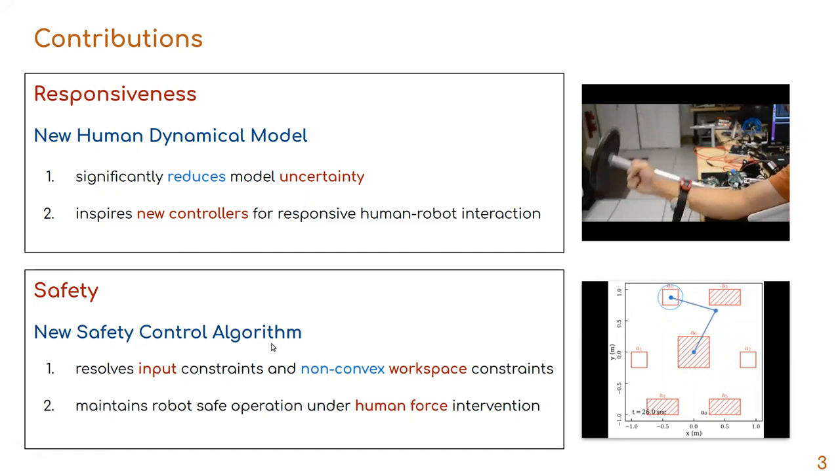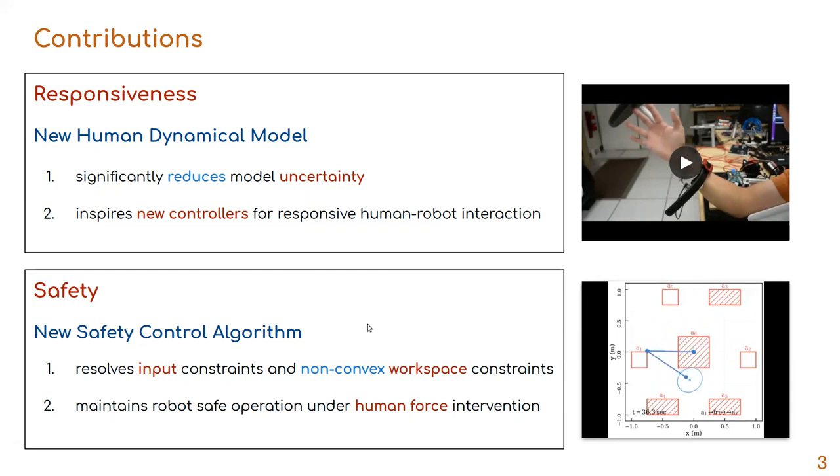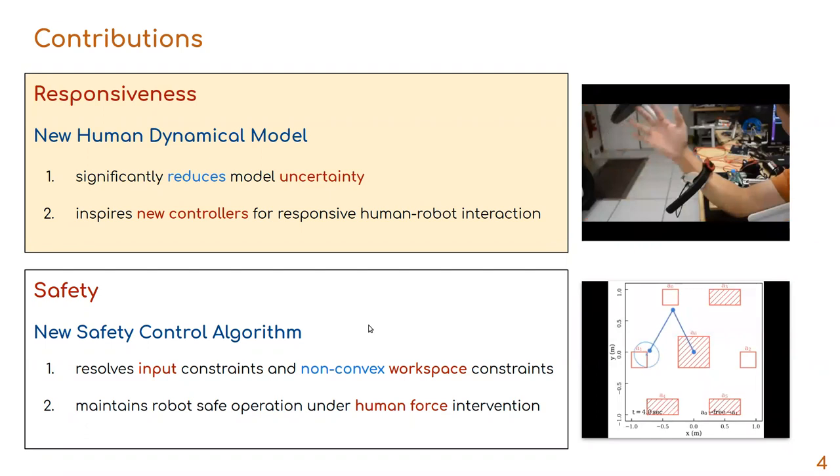My dissertation aims to improve both the responsiveness and safety for human-centered robots. For responsiveness, I invented a new human dynamic model which significantly reduced human model uncertainty, enabling a robot controller with better performance during physical human-robot interaction. For safety, I developed a new safety control algorithm dealing with different types of safety constraints, guaranteeing safe robot operation even under human force intervention.